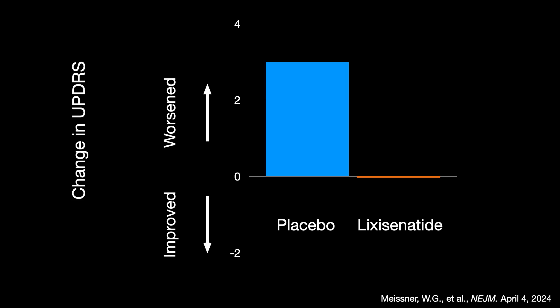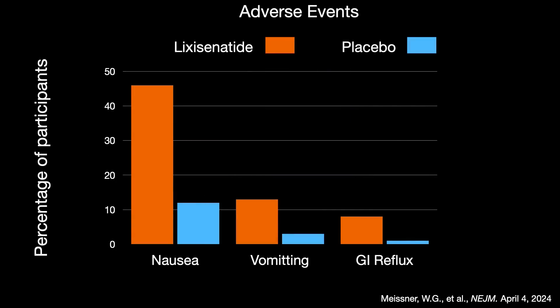What about side effects such as nausea, vomiting, and GI reflux, which we know can occur with GLP-1 agonist drugs? People treated with lixacenatide — which is not currently available — had a significantly increased risk of developing these side effects, making it fairly obvious who was on the drug. The key point is that metabolism is central to Parkinson's. This interventional trial published in the New England Journal of Medicine demonstrated a significant effect: over the course of three years, patients had no change in their level of functionality as measured by the Unified Parkinson's Disease Rating Scale.